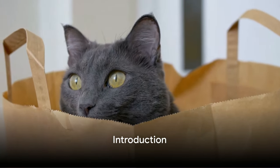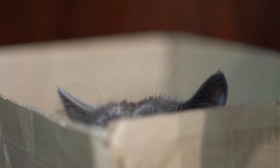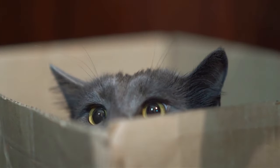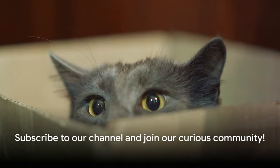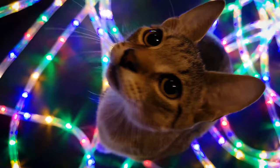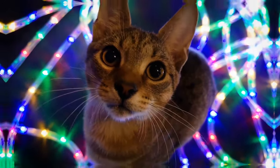Hey there folks. Today we're delving into the fascinating world of feline detection with a special focus on using a cat sniffer to detect explosives and toxins. But before we jump in, make sure to hit that subscribe button and join our curious community. Now let's unravel the secrets of our feline friends turned crime fighting partners.